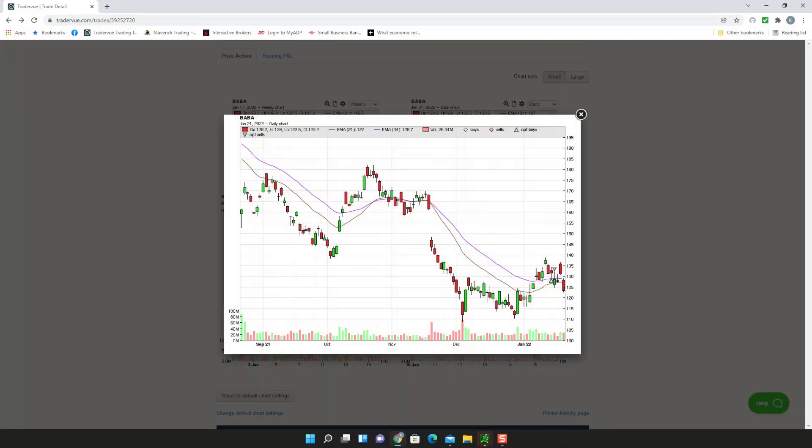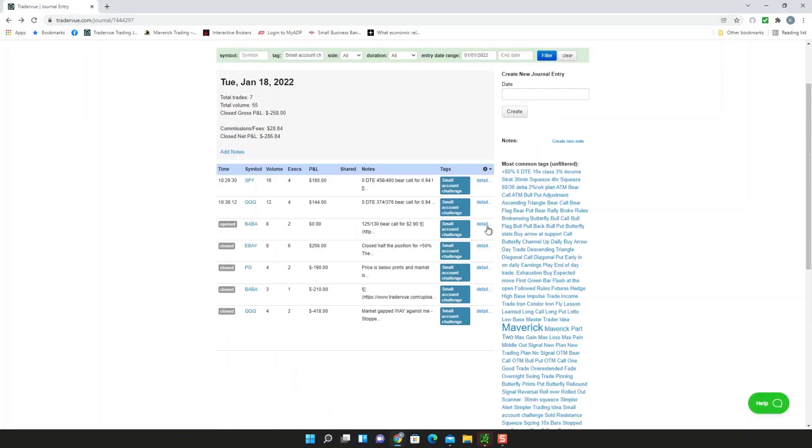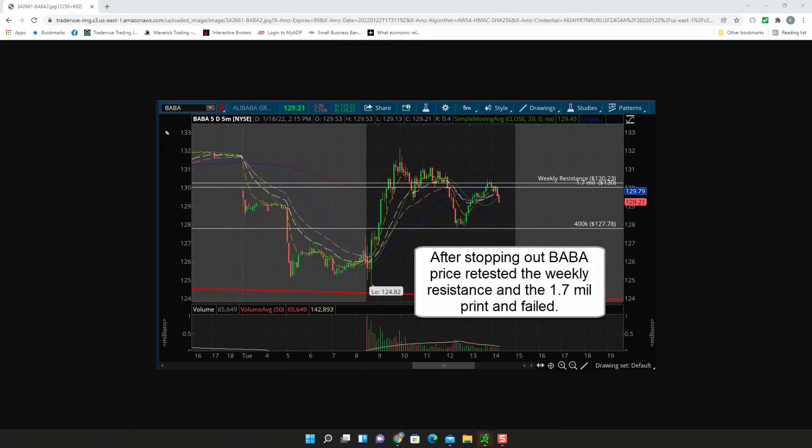Drilling into what happened: the green arrow is where I entered going bullish, the red candle is where I exited. As it was holding, you can see how it got wicky and started to push down, so I thought that level wasn't going to hold and I stopped out. I then re-entered — I watched it rally up, testing weekly resistance and the 1.7 million print level. Once it started to fade on that candle, I closed the position. I was right about the direction, so then I flipped.